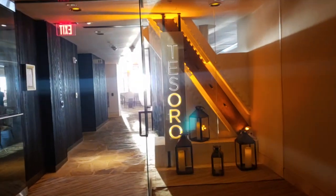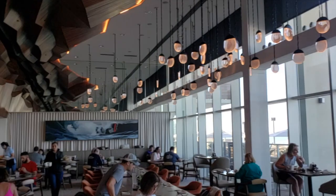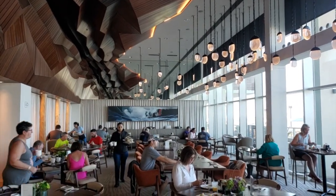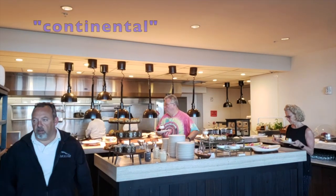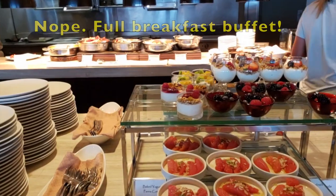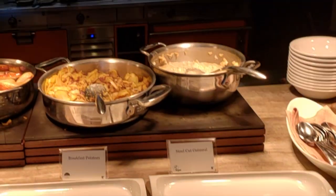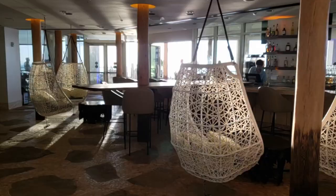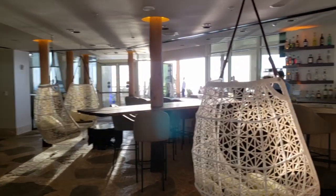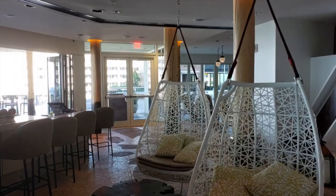Paradise by Serene guests have access to an exclusive restaurant, Tesoro. During the day, guests receive complimentary breakfast — yes, it's included in your room rate. The hotel calls it continental breakfast, but it's actually a huge buffet with tons of hot food and made-to-order dishes like omelets and pancakes. The restaurant transforms into a Mediterranean restaurant at night with both indoor and outdoor seating, and it has these swinging chairs, which I love.